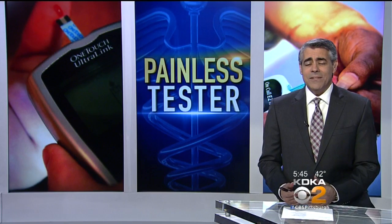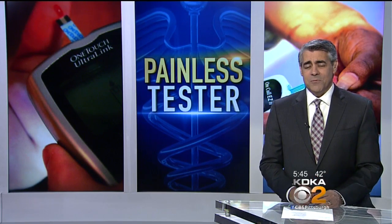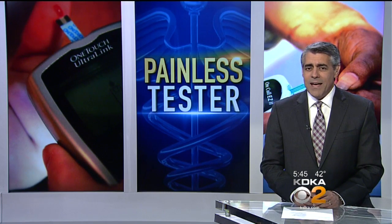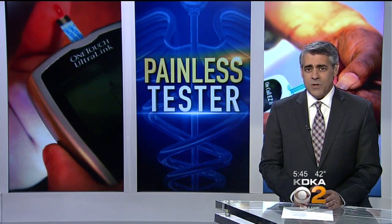For diabetics, one of the worst parts about keeping their blood sugar in check is constantly having to stick their finger and test their blood. Now a new painless tester could help diabetics say goodbye to those finger sticks. Health Editor Dr. Maria Simbra has more on how this newer device works.